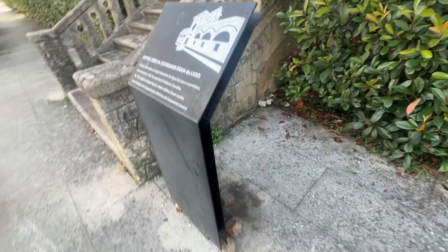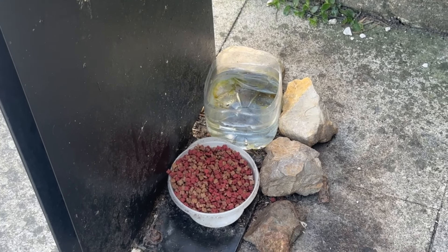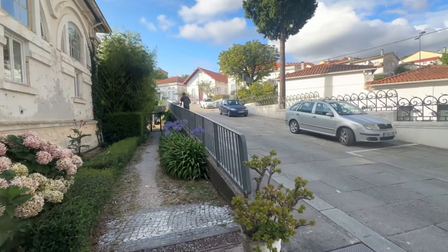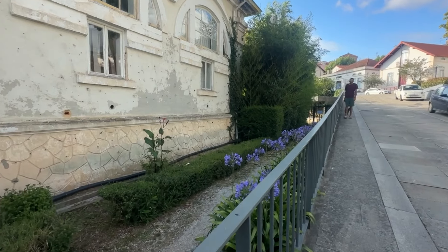We just noticed something even more interesting — some dear kind soul has been putting food and water back here for the stray kitties and dogs, which sadly is still all too common here in Portugal.